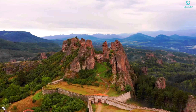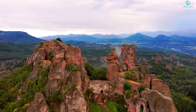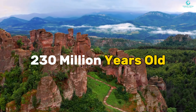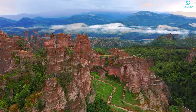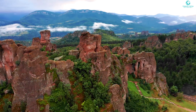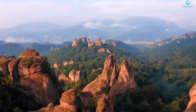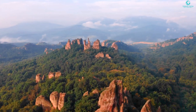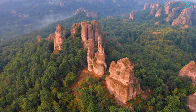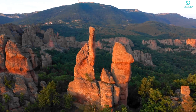Our next stop is Stonehenge on steroids — welcome to Belogradchik, where mother nature got a little artsy with her rock collection. These rocks, 230 million years old and counting, are like the granddaddies of all boulders. They've been weathered and shaped by the elements so much they might as well be telling nature jokes. These rock stars offer hiking trails, rock climbing, and enough scenic beauty to make even the toughest stones shed a tear.